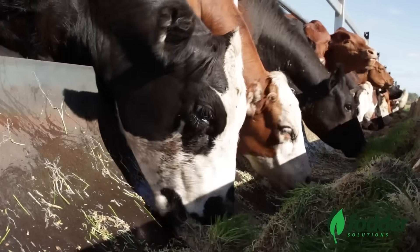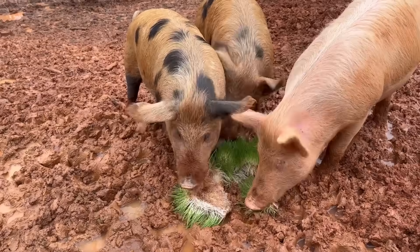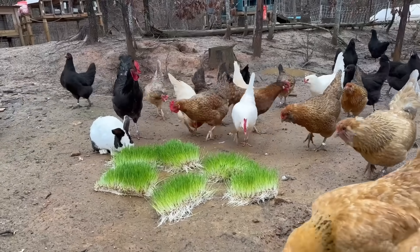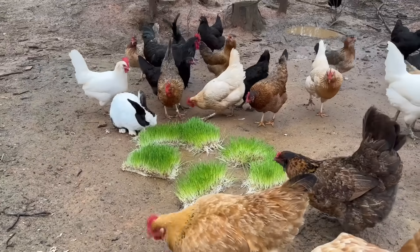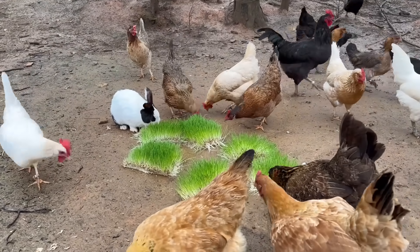For beef cattle, the economics rarely pencil out — they simply eat too much. But for small ruminants, poultry, and rabbits, the payoff can be real. You're not trying to replace hay; you're targeting the most expensive part of the ration — protein and vitamins — with something you can grow year-round.